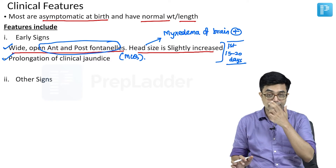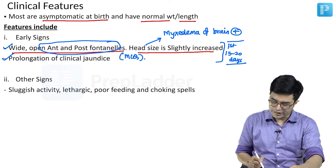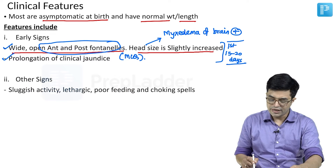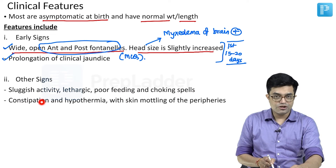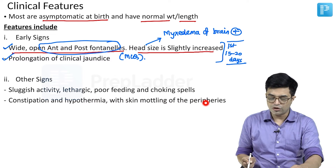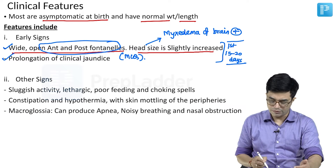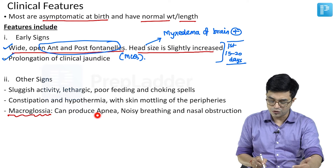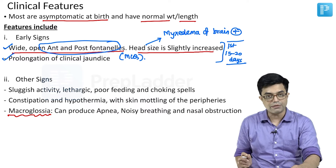As age advances, other signs start to appear: sluggish activity, lethargy, poor feeding, and choking spells during feeding. There will be constipation, hypothermia, and skin mottling of the peripheries. Macroglossia — a large tongue — is important and can be visually tested. This large tongue can produce apneic episodes, noisy breathing, and nasal obstruction.